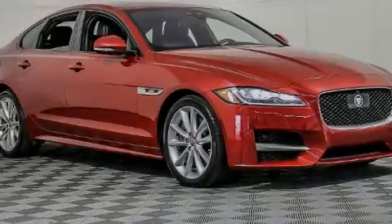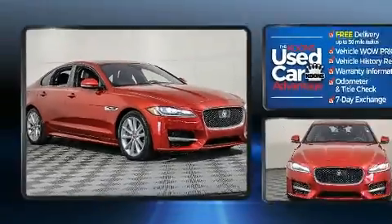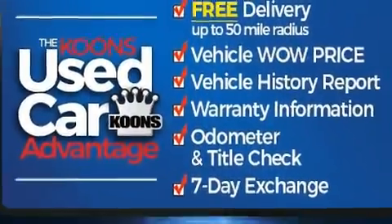Introducing the 2017 Jaguar XF. With just over 10,000 miles on the odometer, this four-door sedan prioritizes comfort, safety, and convenience.